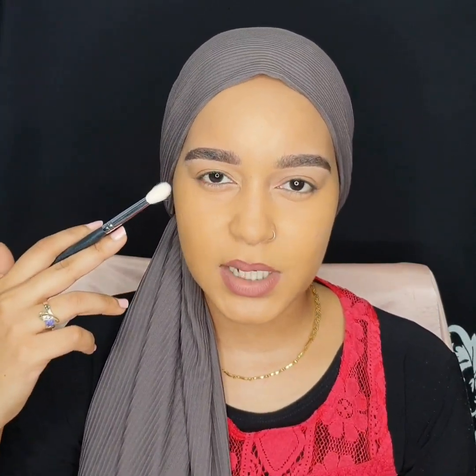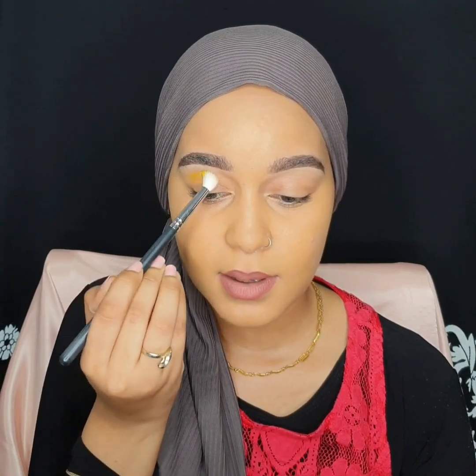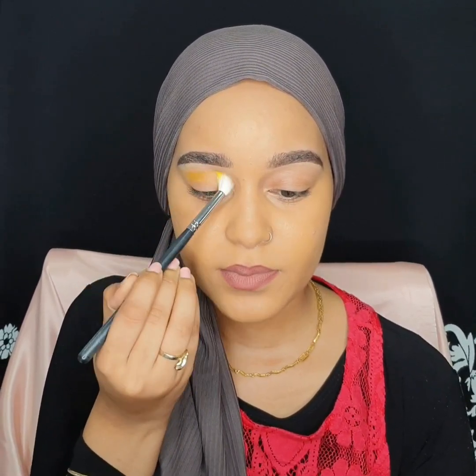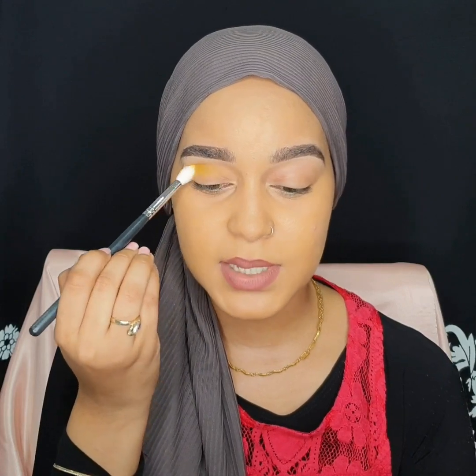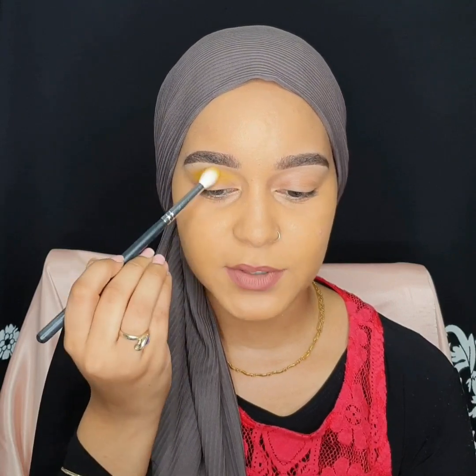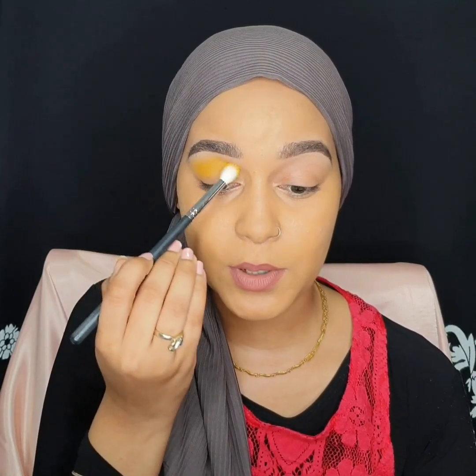I don't have a primer on but I do have some concealer and a powder, so I'm going to put primer on top of the powder. We're just going to get started. We're going to be using this first color called Peen — it's a yellow color. I'm going to be putting this yellow color right above my crease and blending it. This kind of look is my favorite. I've done something similar, but I'm going to try and make it different. I've done something like yellow and red; I just feel like red today, so we're going for it.